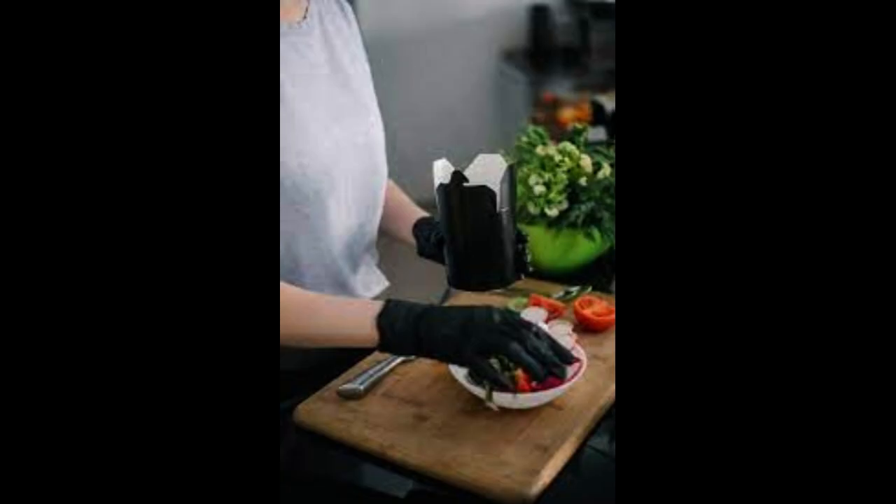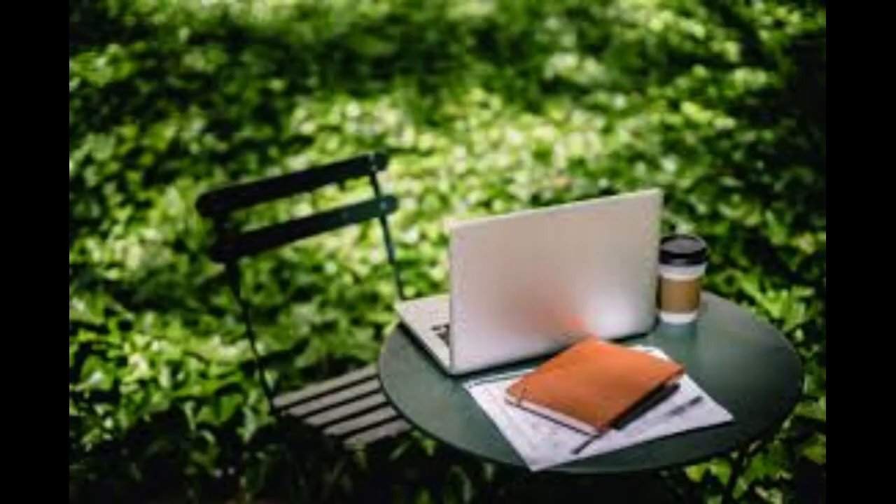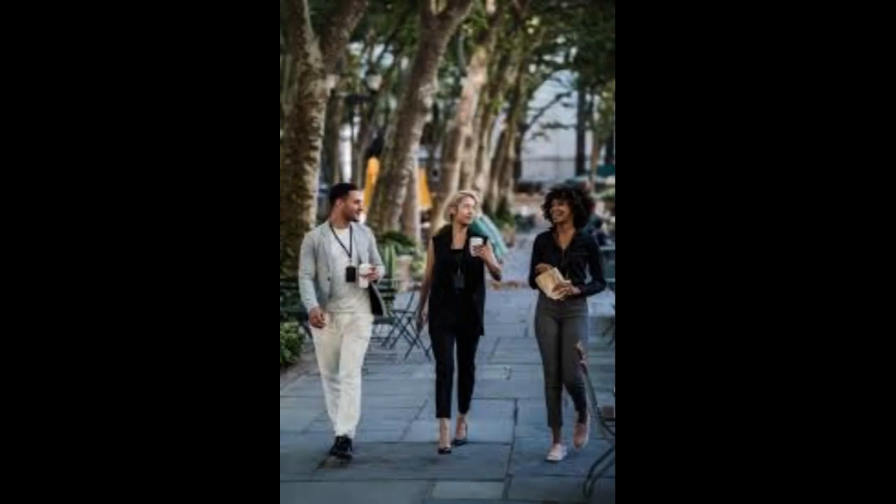Identify your niche. Determine your unique selling proposition to stand out in the competitive food market. Conduct market research. Understand your target audience's preferences and trends in the area you'll serve.